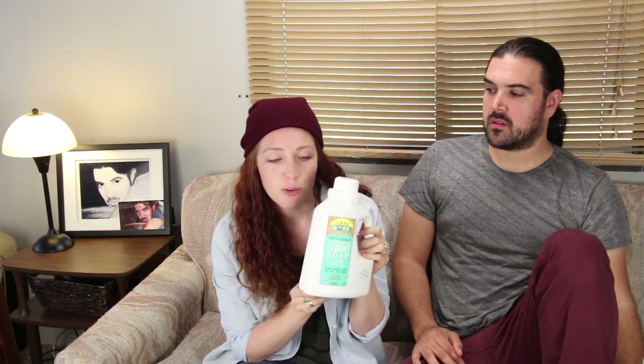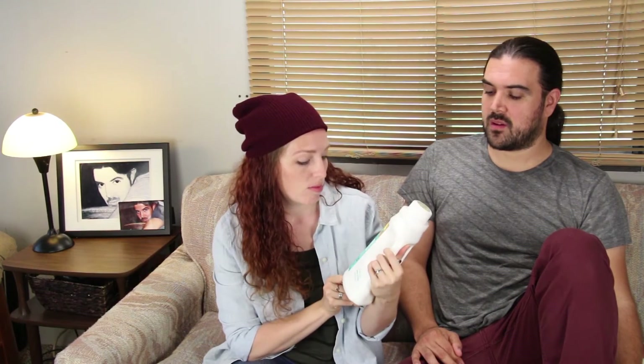And then they have this color safe brightener. So 50 loads of laundry with this one small jug — you just get your refills and you're set. That's crazy.